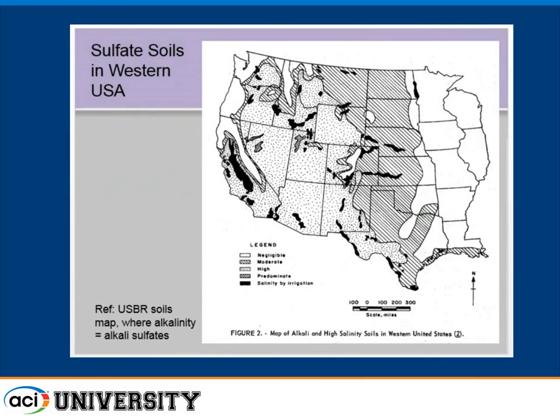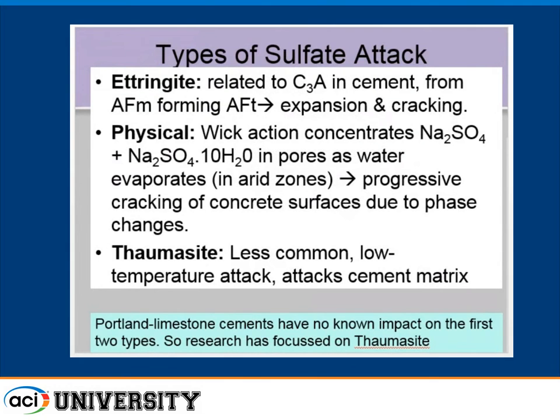In the States, the main sulfate concerns are around coastal areas with moderate sulfate attack from seawater, but mainly everything west of the Mississippi has sulfates of some sort. The only negligible areas are the clear areas on that map. Colorado is right in there, which is why it's a significant issue with respect to the use of these cements.